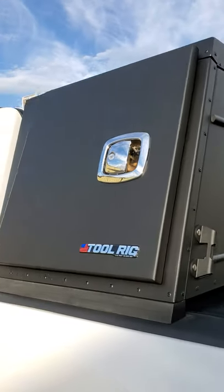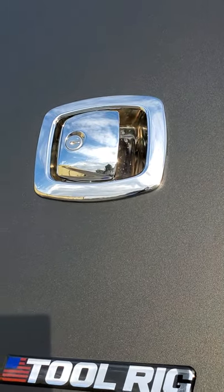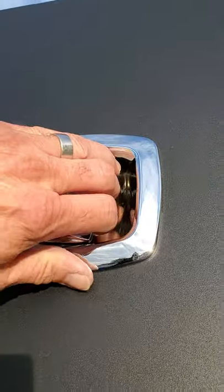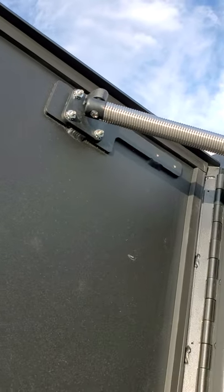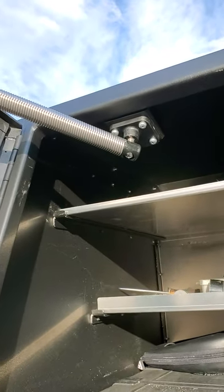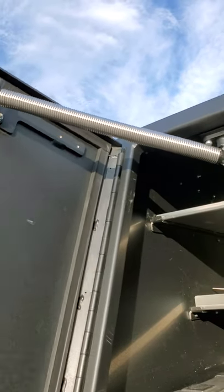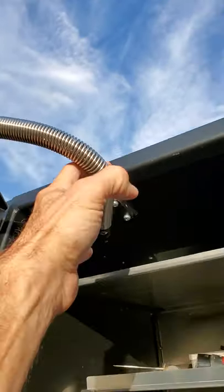You get all your gear from the sides. The toolbox is equipped with Southco Marine latches with large paddle handles that will accommodate gloves, etc. Every box has heavy-duty marine hatch springs that will keep the door in the open position when it's open, so it won't open or close unless you pull on the spring to shut it.